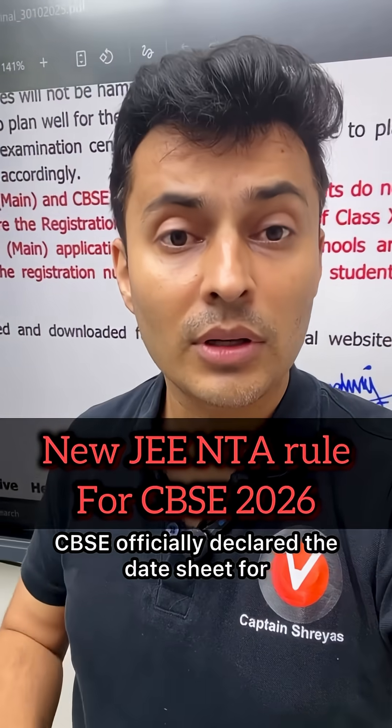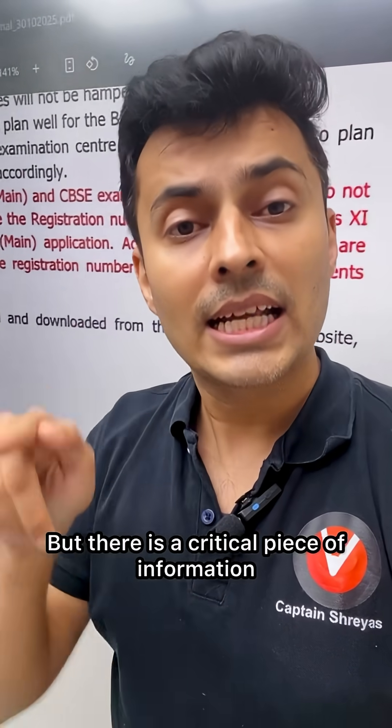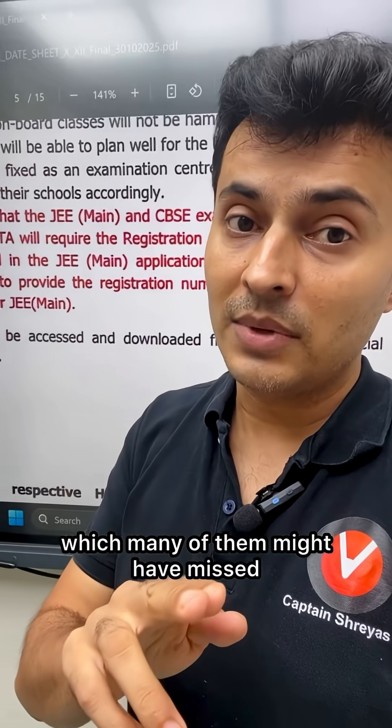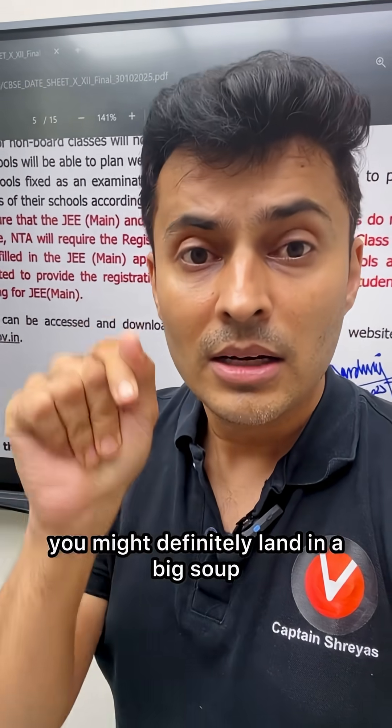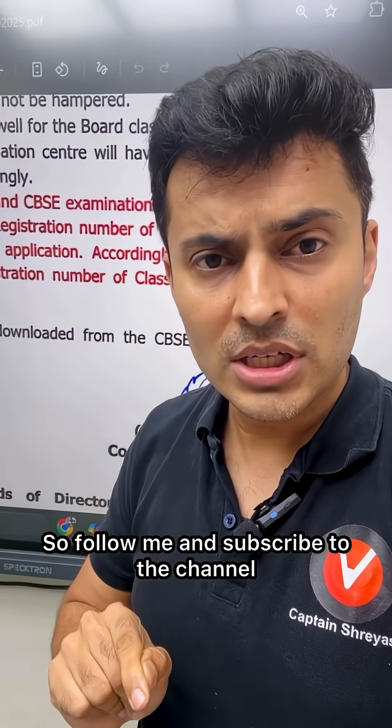CBSC has officially declared the date sheet for the class 12 board examination, starting from 17th February. But there is a critical piece of information for the JEE aspirants which many of them might have missed, and if you do not pay attention you might definitely land in a big soup. So follow me and subscribe to the channel for more such updates.